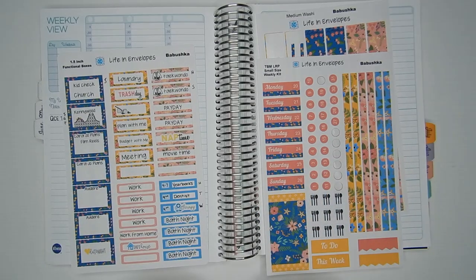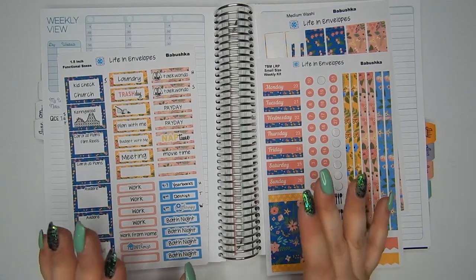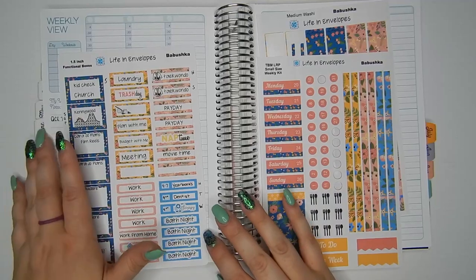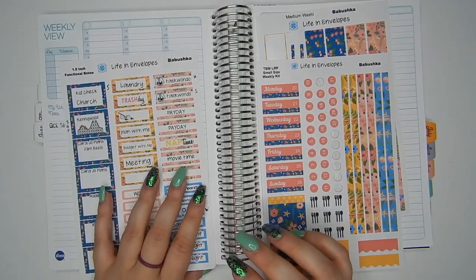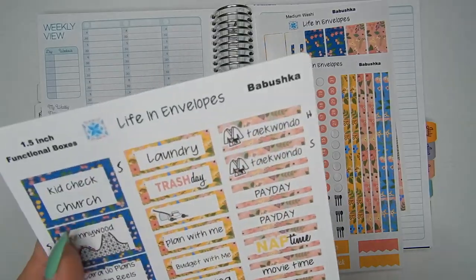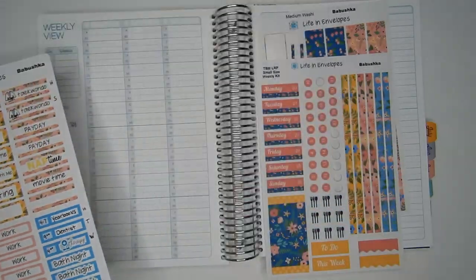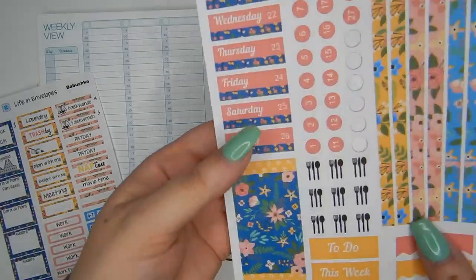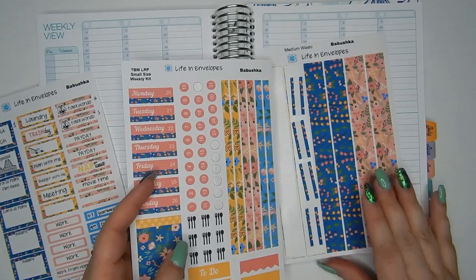Hey guys, welcome back to Kara Jo Plans, where I am planning and budgeting my way through this crazy life as a single mom, full-time employee, and entrepreneur. Today we are going to be doing a plan with me in my Leverage Planner for the week of June 20th through the 26th using the Babushka kit from Life in Envelopes, which I have prepped with some stickers — cute little floral design, pretty blues and yellows.